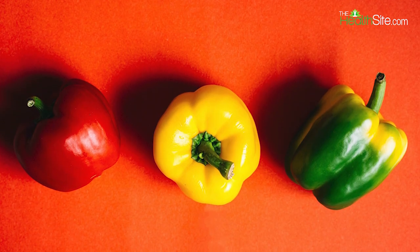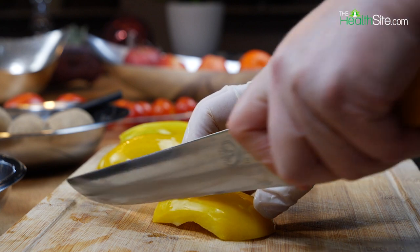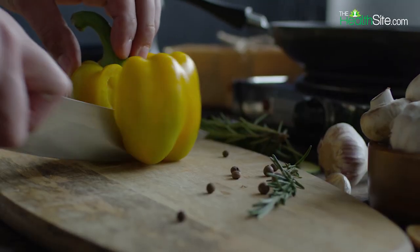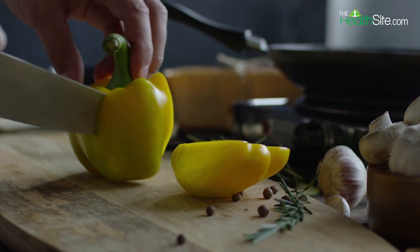Now let's tell you which out of all the three bell peppers is the healthiest option for you. According to experts, yellow ones exist in the middle of their color spectrum and have a very mild taste compared to the others. You will be surprised to know that the differences between the taste, appearance and aroma of all varieties are not genetic, but purely chemical.